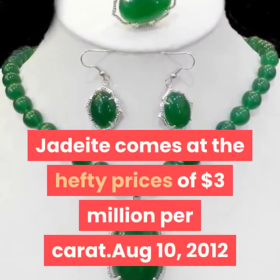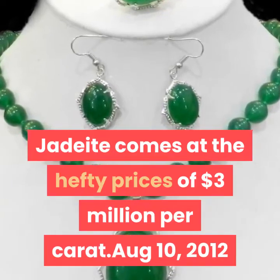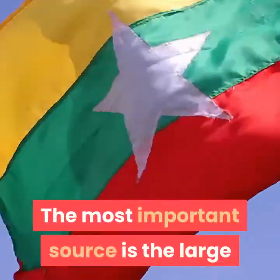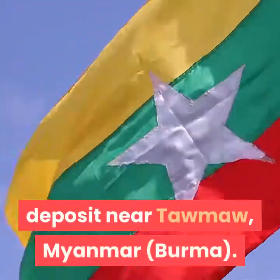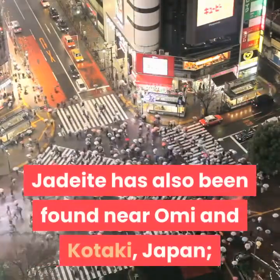Jadeite comes at the hefty price of $3 million per carat. The most important source is the large deposit near Tama, Myanmar, Burma. Jadeite has also been found near Omi and Kentucky, Japan.